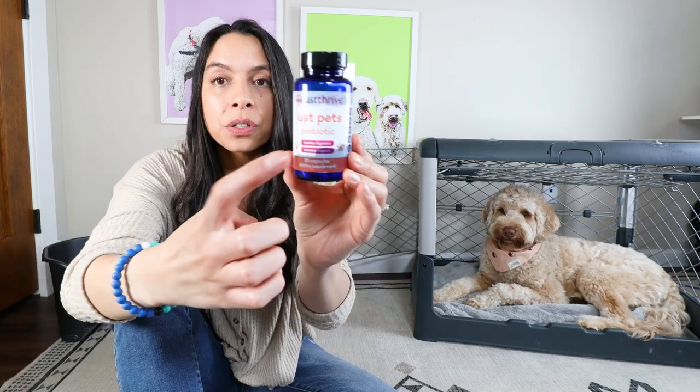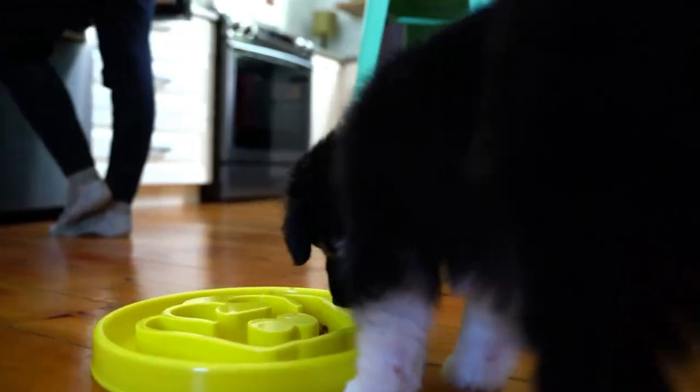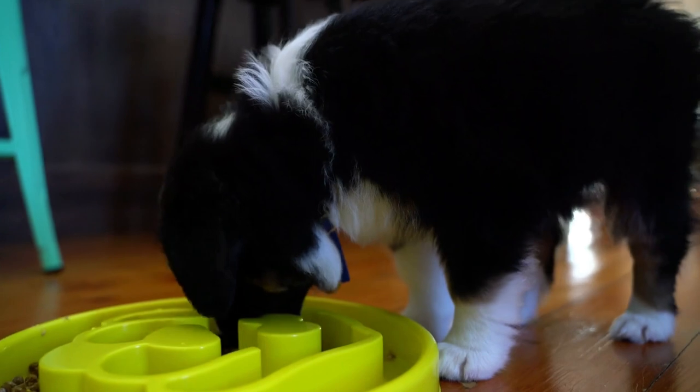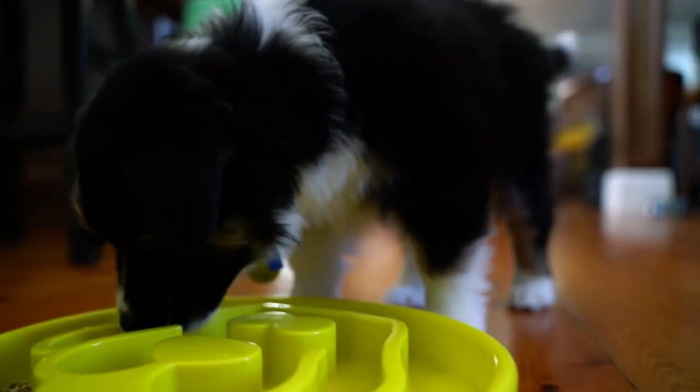A lot of pet parents ask me what probiotics I use. One of my favorites is by Just Thrive — linked below. This is an endospore probiotic. All you do is take the capsule, break it in half, pull it apart, and the powder goes into the food — add a little bit of water and it's good to go. The reason I like this one is because it is protected by endospores, which actually helps protect the probiotic to make it more bioavailable to the dog, so you're not wasting anything.